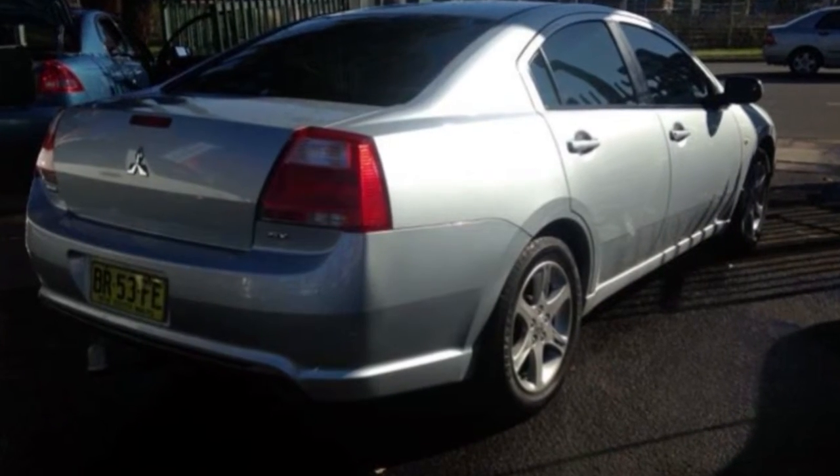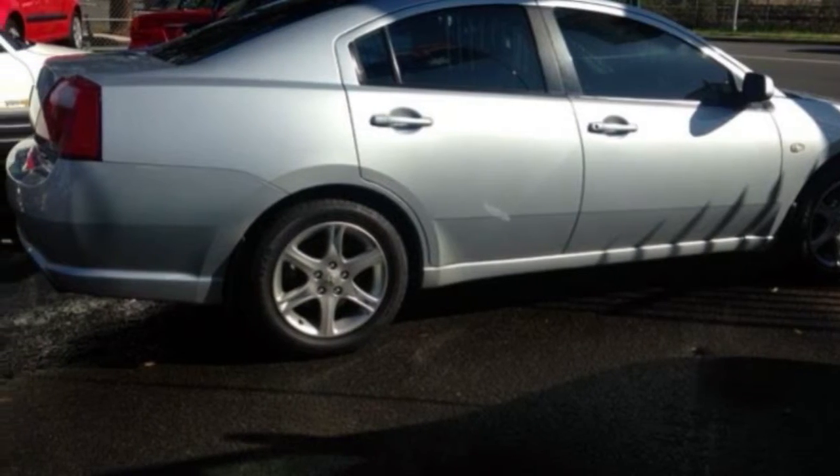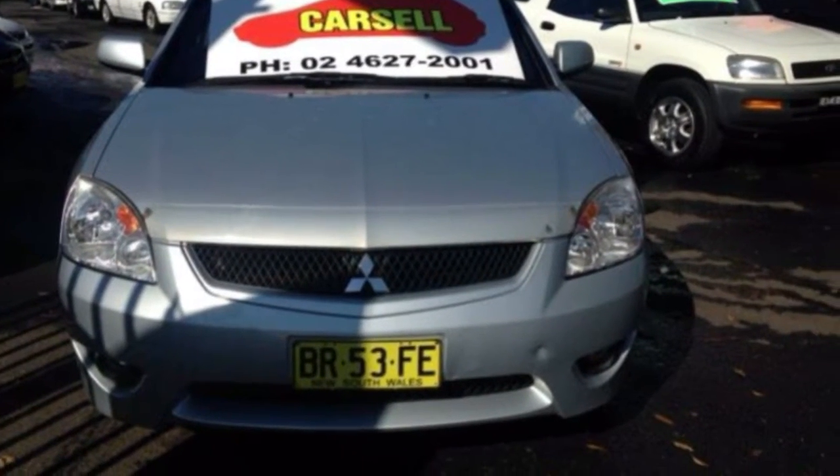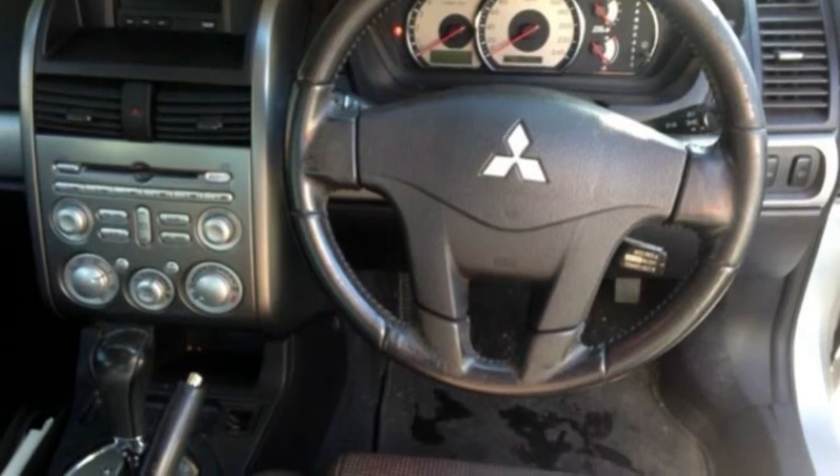The attractive silver exterior is complemented by its stylish interior. This vehicle has all the features you could dream of: cruise control, alloy wheels, power steering, climate control and more. If you're looking for a first-rate vehicle, this could be yours today.